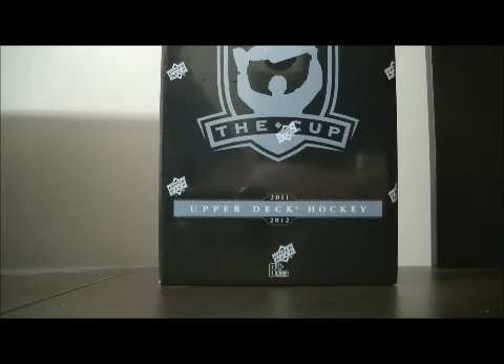Hello again everybody, welcome to our eBay Box Break. This is for the 2011-2012 Upper Deck The Cup Box Break number 26.